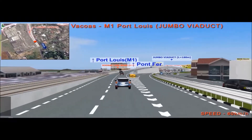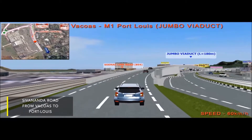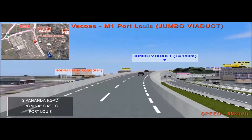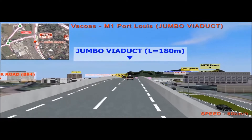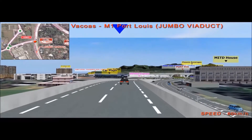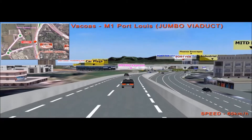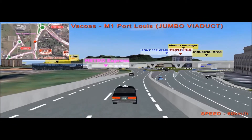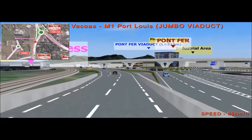Drivers on Sivananda Road from Vakwa to Port Louis will take a 180-meter viaduct to cross the Jumbo Junction and proceed towards the slip lane which leads to motorway M1. The metro line will run parallel to the slip lane at grade.